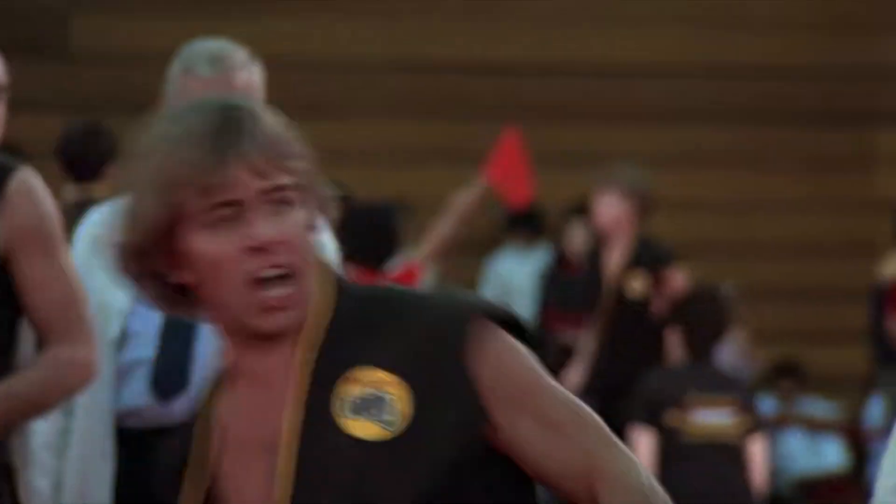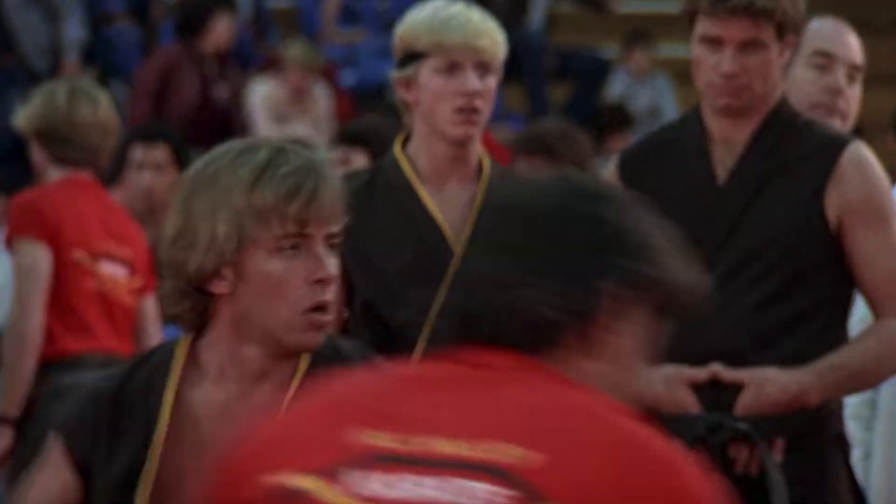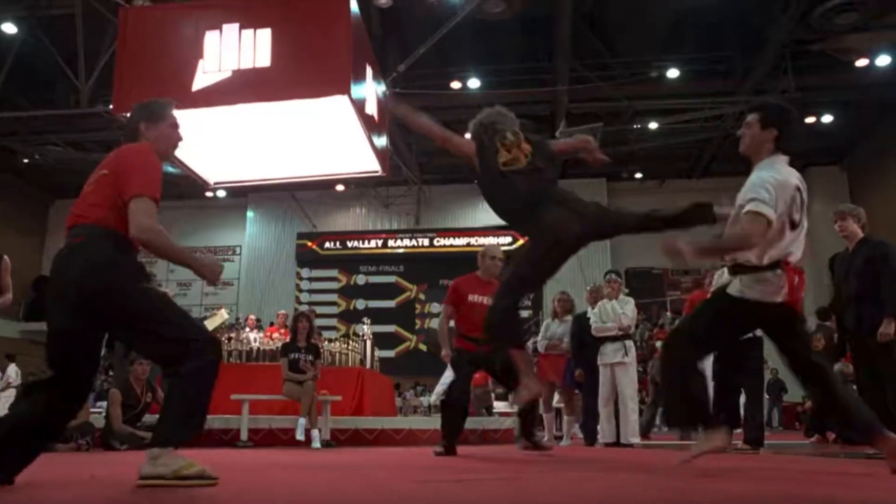We see one of the Cobra Kai students execute a jumping spinning sidekick. This is a fancy technique, but one that actually works. The sidekick is one of the most powerful techniques you can possibly throw. Jumping in the air surprisingly does not pull away from that power that much — it's just a matter of whether you move slightly forward or backwards as you execute that jump. Standing in place and going straight up usually doesn't work because your opponent will just move.